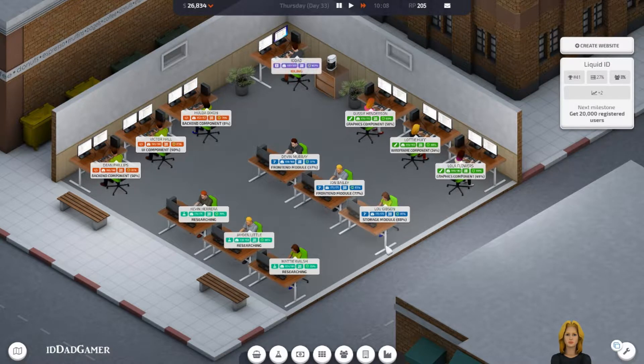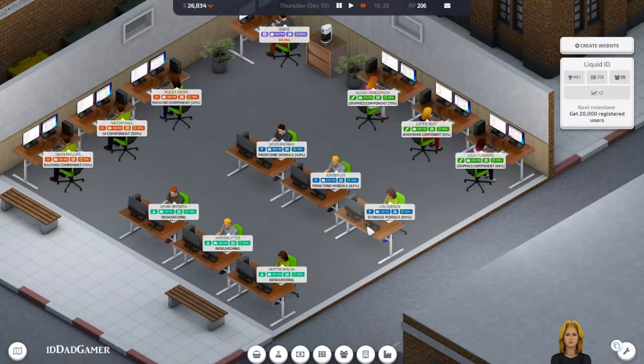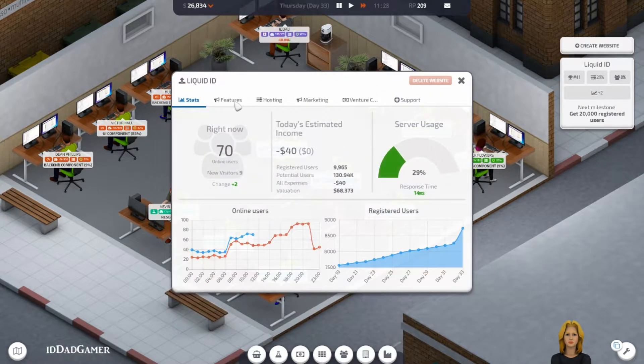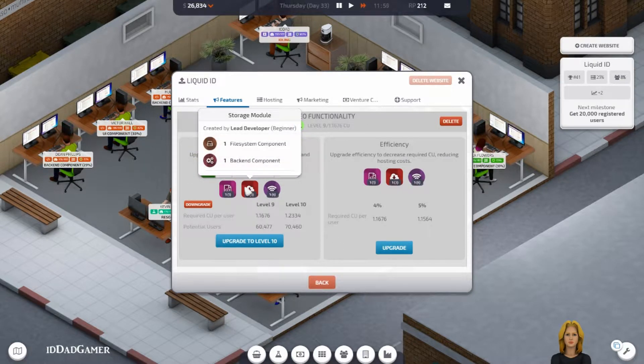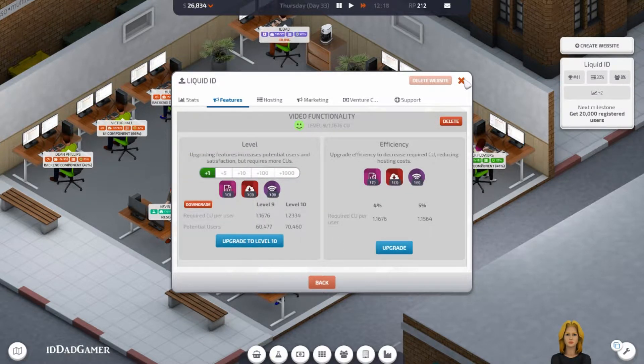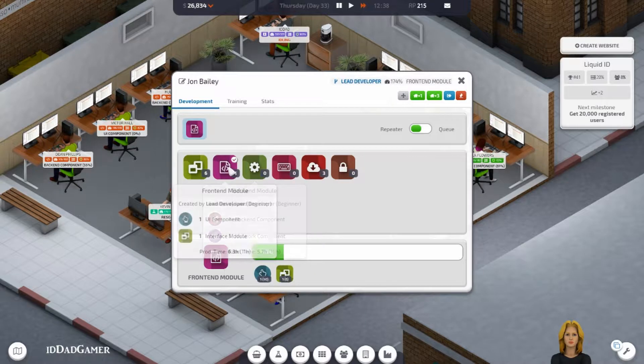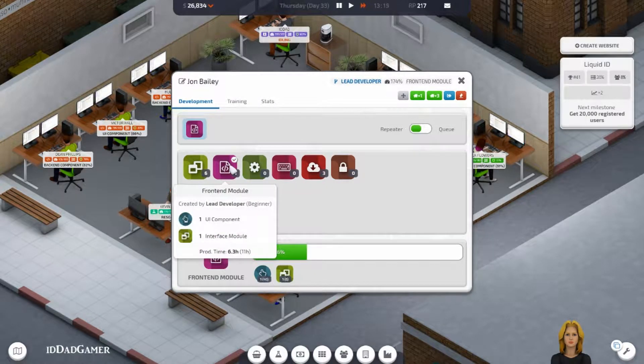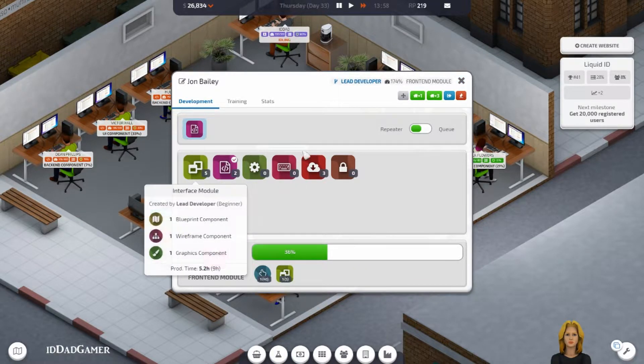Two guys working on the front end module and one working on the storage. I need storage, front end — do all these front ends. I need six of these, one for every front end. I should be able to pump out more.